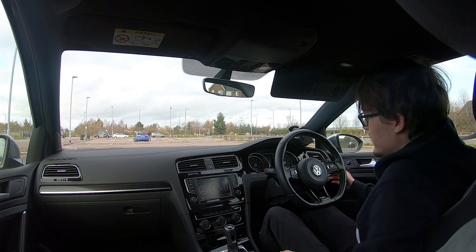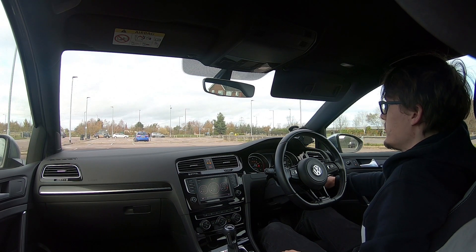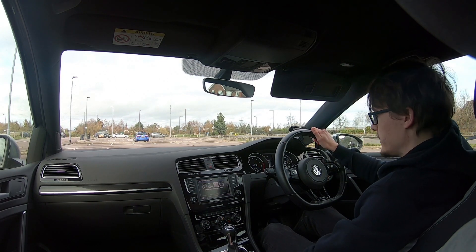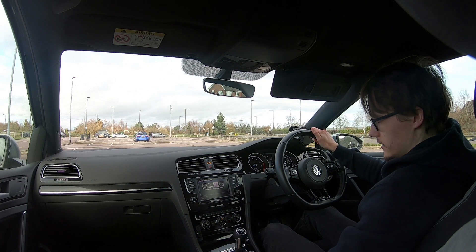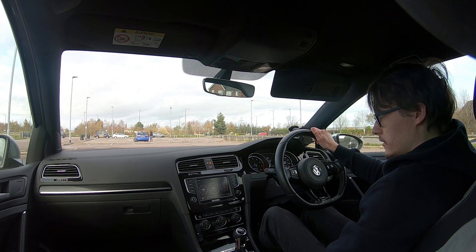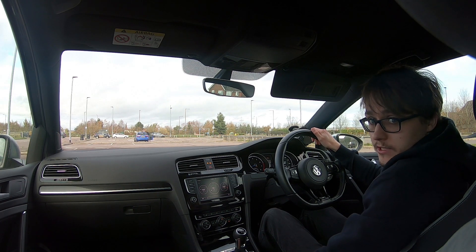Let's get straight into this one. Here the EA888 engine starts into life. Stick it into race mode, turn start-stop off, and turn off traction control. We're all good to go.